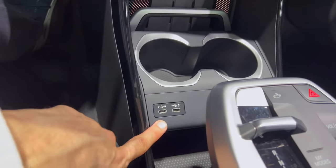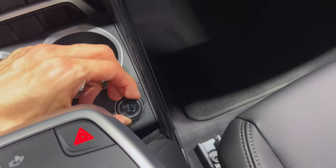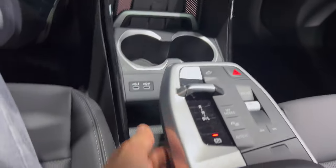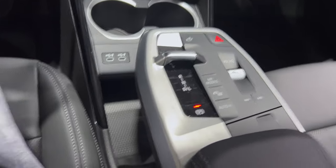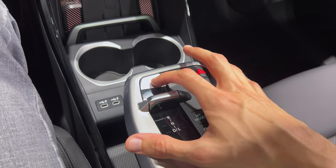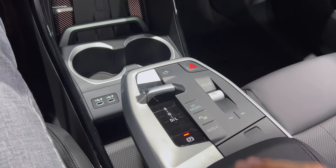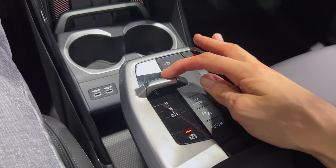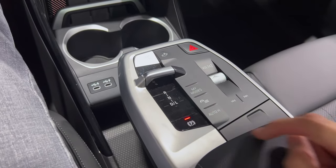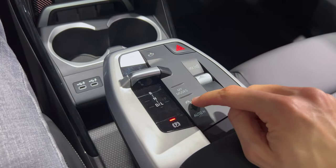Two USB-C ports and a 12-volt outlet. This center piece is floating but connected on the other side. Here is the start/stop engine button — the whole thing is like the new 2 Series, which I love. Same concept: back and forth for reverse, neutral, drive; press to park; press for auto hold.